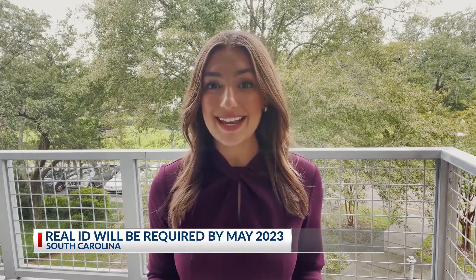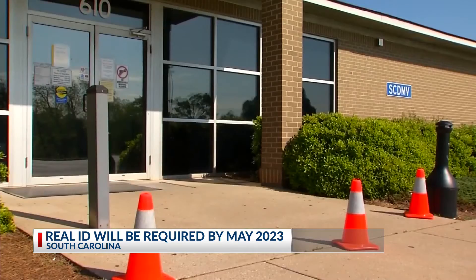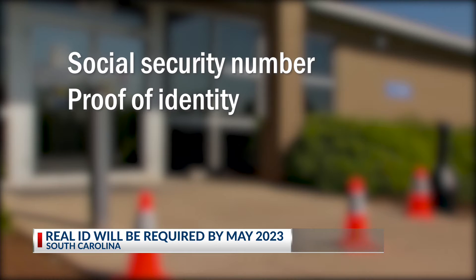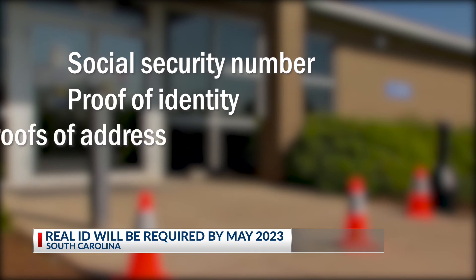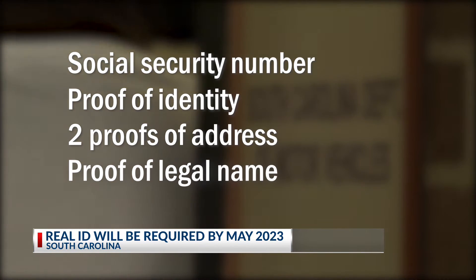To obtain a real ID, you must provide your social security number and bring proof of identity, like a birth certificate or passport, two proofs of your current physical South Carolina address, like a utility bill, and proof of your legal name.